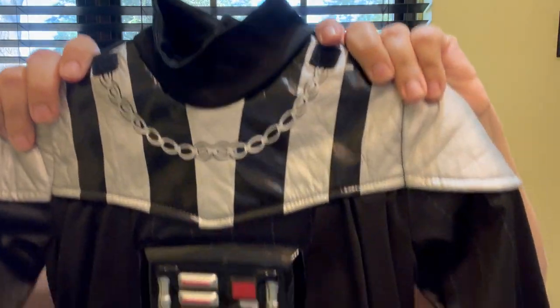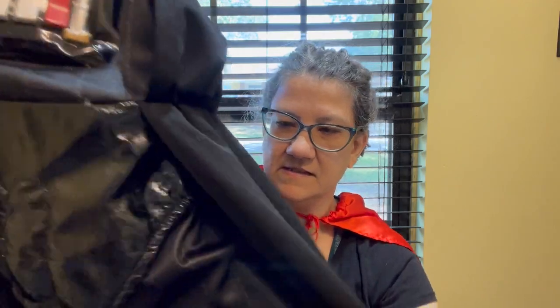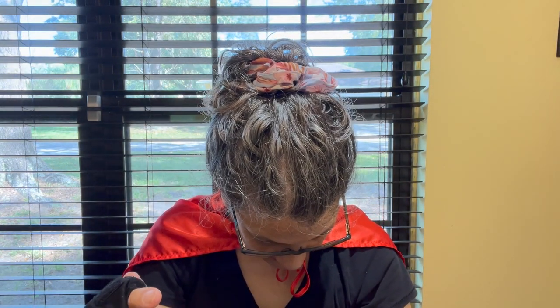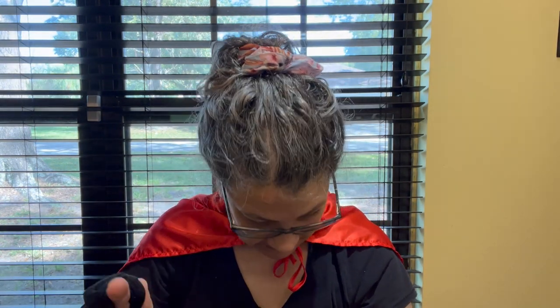I got this Darth Vader costume — it's got this thing that looks like a cape but it's more like pants. It came from the Disney Store and it's a size 4.